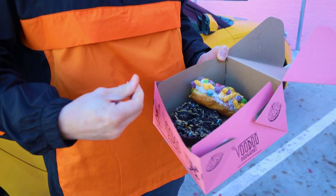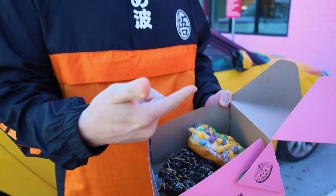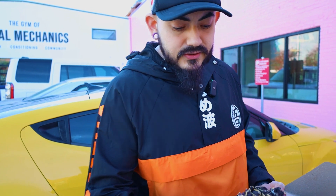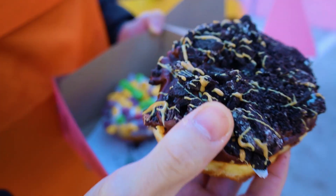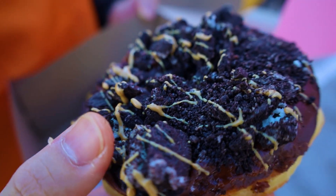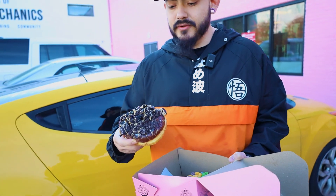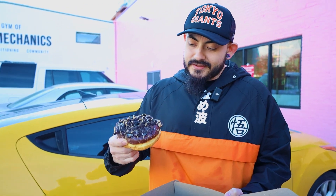Moving on to the Old Dirty Bastard. We're going to do the classic Voodoo Donut last, just because that's the staple this place is famous for. Here's the Old Dirty Bastard — looks like a chocolate donut with caramel drizzle and Oreo pieces. Here we go.